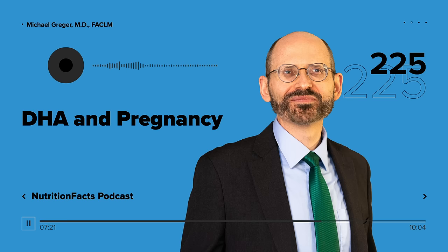Vegans had 14, vegetarians 30, omnivores 37. Now, just because babies breastfed by vegan moms have significantly lower DHA levels in the blood doesn't necessarily mean they have lower levels in their brain, which is where it counts. What we need is a randomized controlled trial in non-fish eaters of DHA supplementation. Until then, it's going to remain uncertain. So what should pregnant and breastfeeding women who avoid fish do in the meanwhile?